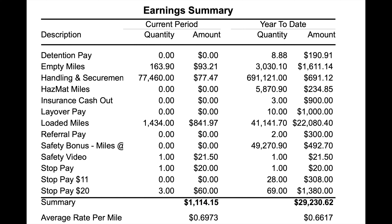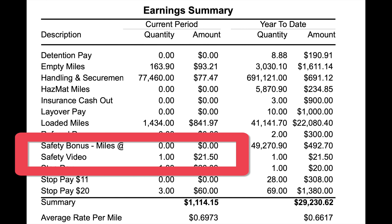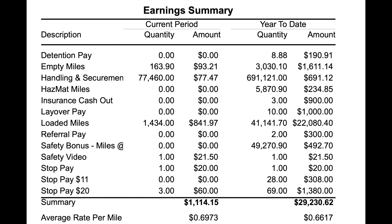In the third week of the month — the 16th week of the year — going straight to the summary box: empty miles $93.21, handling and securement $77.47, loaded miles $841.97. At Cheeseman, they're firm believers in getting paid for everything you do. In addition to the safety bonus for watching safety videos and safe driving, you also get paid one hour's time — $21.50 — for watching those videos. This week I had no $11 stops and four $20 stops.